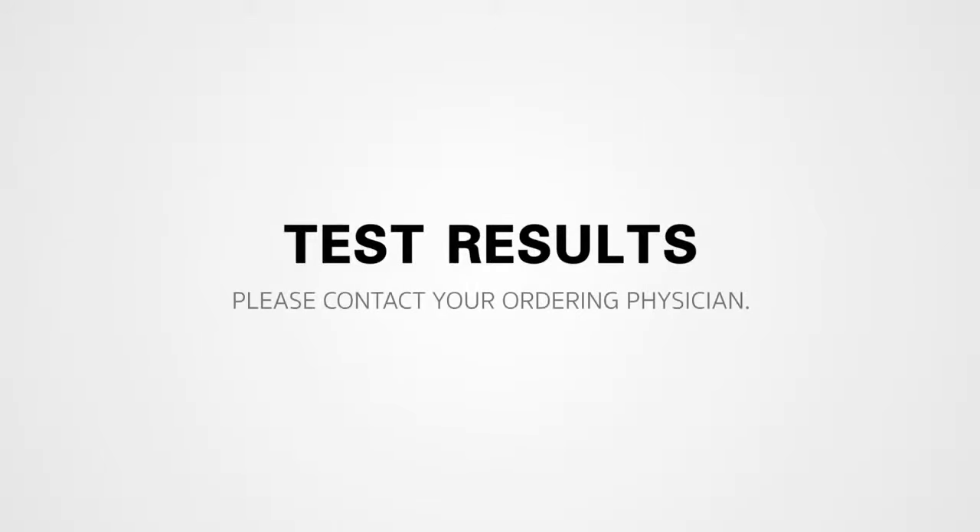Following your test, we will be unable to give out any results. Please contact your ordering physician's office to get your test results.